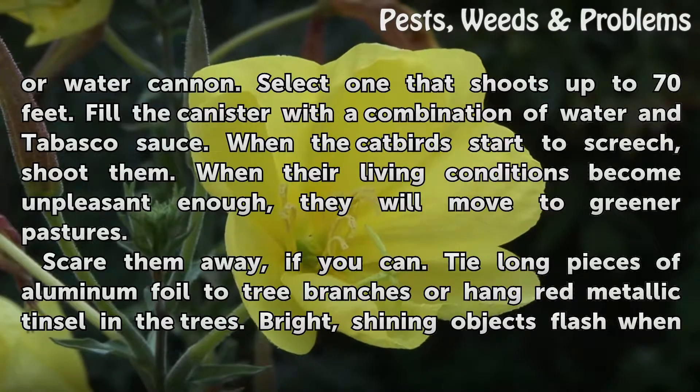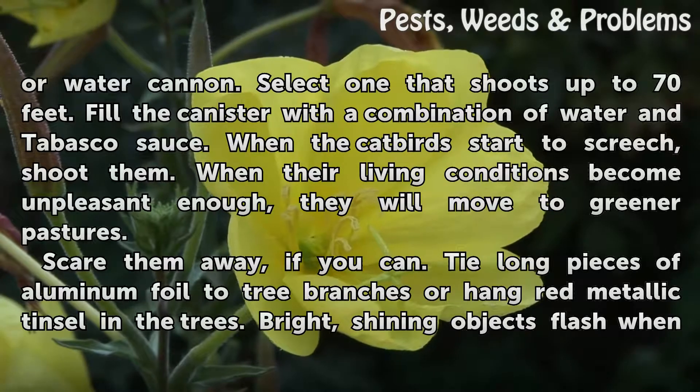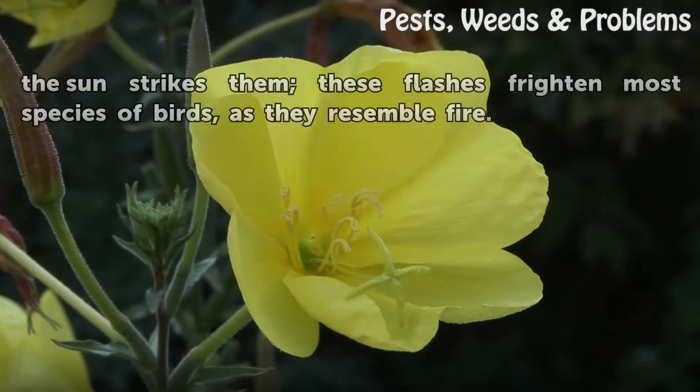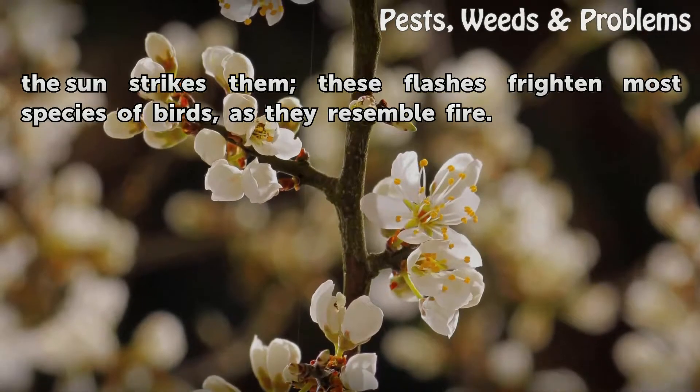Scare them away if you can. Tie long pieces of aluminum foil to tree branches or hang red metallic tinsel in the trees. Bright, shining objects flash when the sun strikes them, and these flashes frighten most species of birds as they resemble fire.